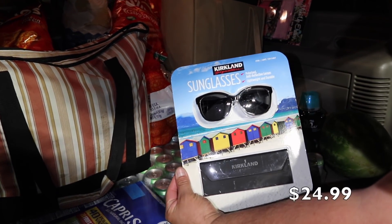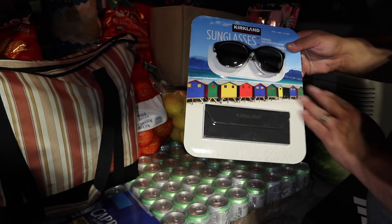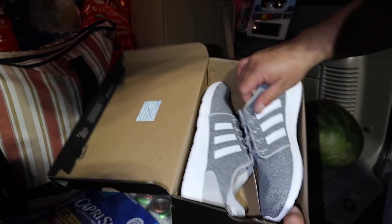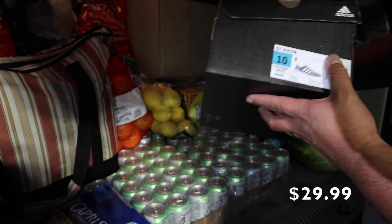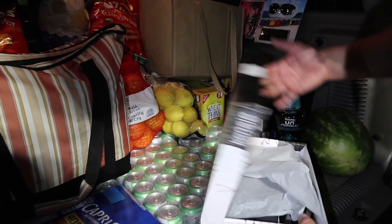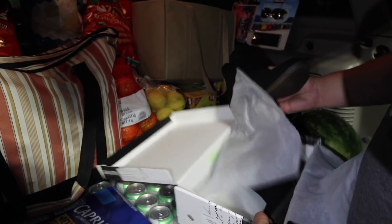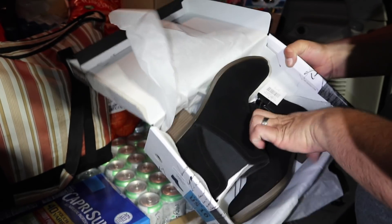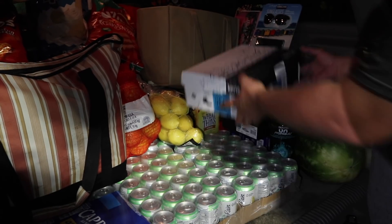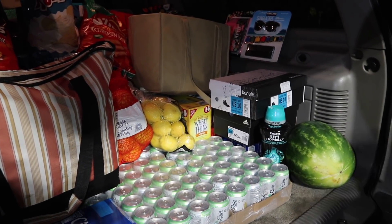I picked up some sunglasses — I love the shape, and I'm used to buying them at the dollar store where they always break, so let's see if Costco comes through. My husband also convinced me to get some Adidas shoes — good deal, cute color, and very comfortable even without trying them on. He also picked out some cute booties, perfect for a date night or going out. They also had them in tan, perfect for fall.